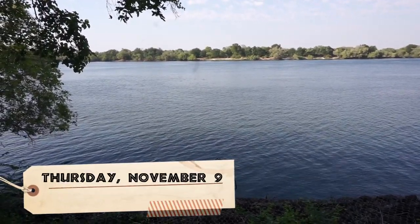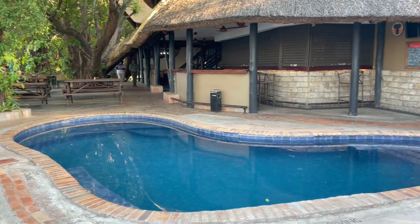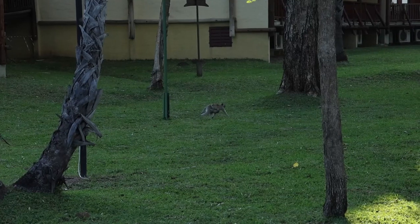We got up early and headed into town to meet up with our tour guide. Today we would be taking a dip in the Devil's Pool at the top of Victoria Falls.